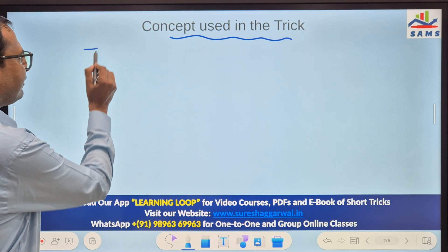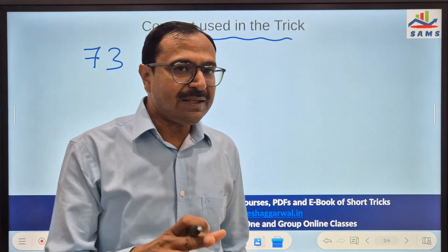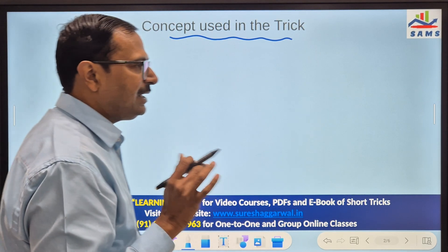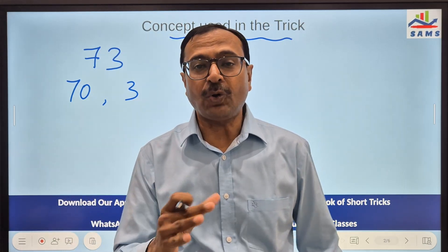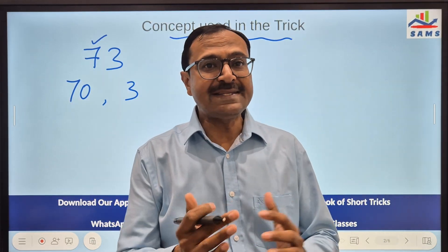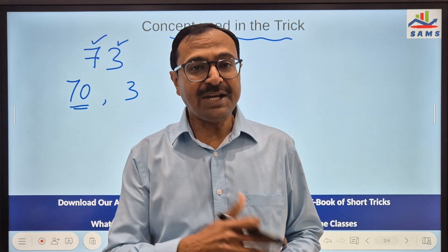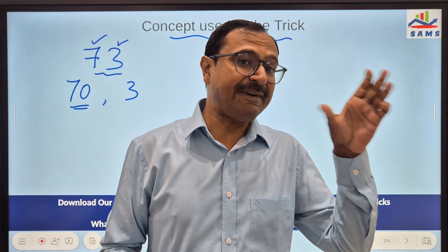Suppose I have the number 73. When I say 73, I say 70 and 3. This is what I mean by breaking the number according to its place value. 7 is in the tens place, so 7 tens are 70 — that is why I wrote 70 here. And this is 3 ones: 3 into 1 is 3. So when I say 73 in the mind, it is actually 70 and 3.